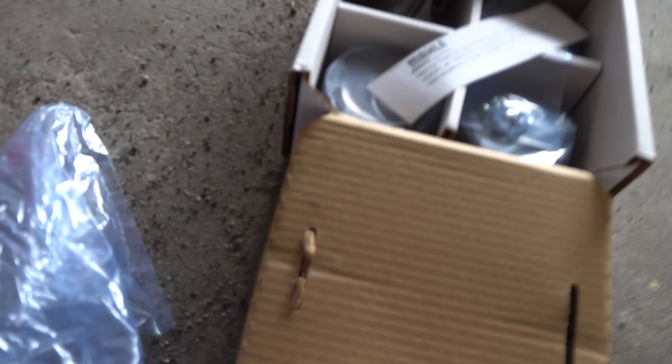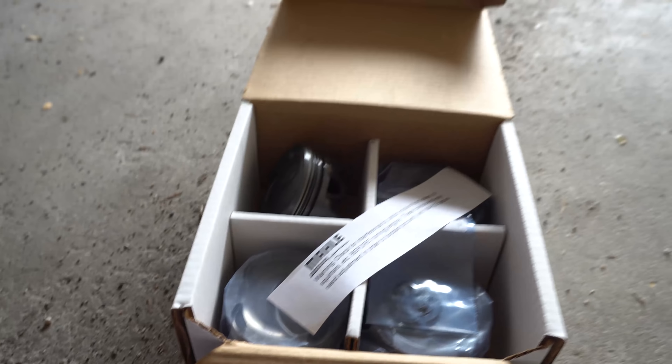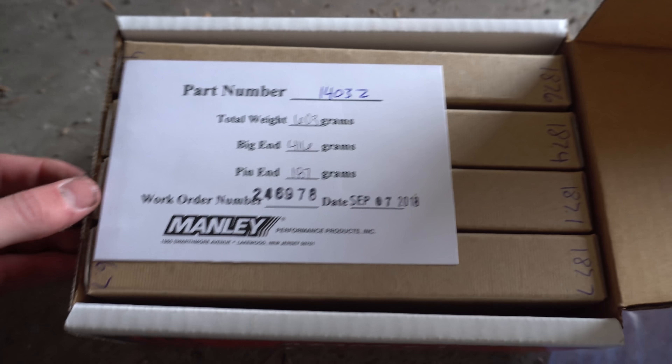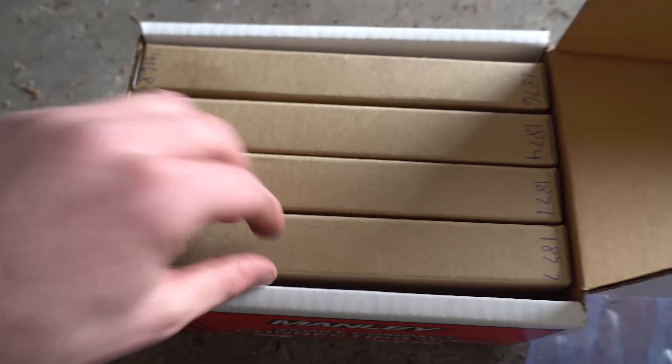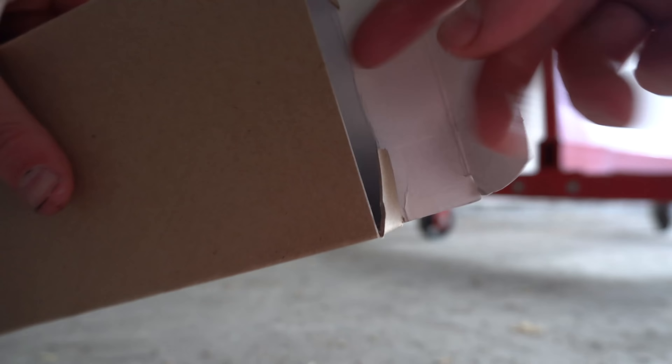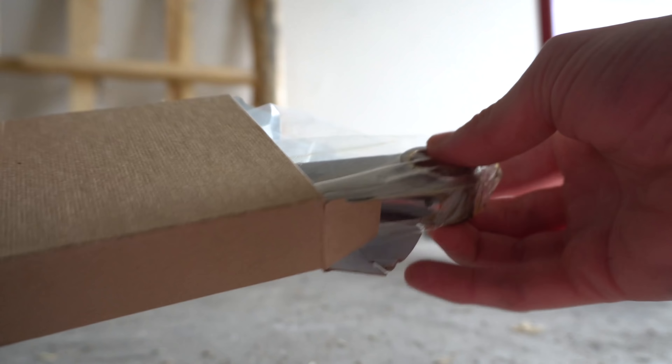This whole piston kit came with all of the rings and piston wrist pins for the rods, as you can see. Don't worry — we'll be getting into every little detail when we actually assemble the motor after all the machine work has been done. That should take about a week, so it's not really that much downtime, and we'll definitely have this build done pretty soon.